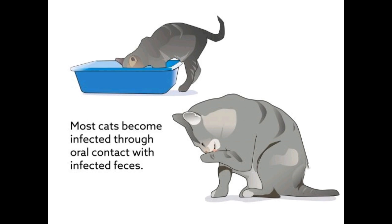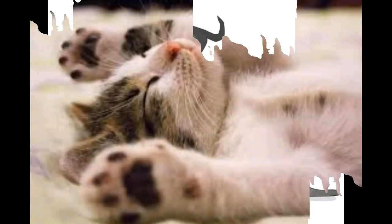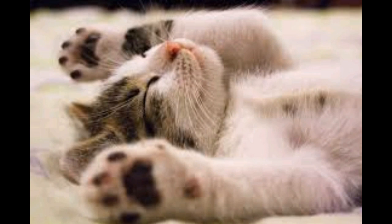Fluid can also build up in the chest, which causes breathing difficulties. In dry FIP, minimal fluid builds up, but cats may appear dull with a poor appetite and/or a high temperature. They may lose weight, have problems with their vision, behavior or nervous system, and can develop jaundice.